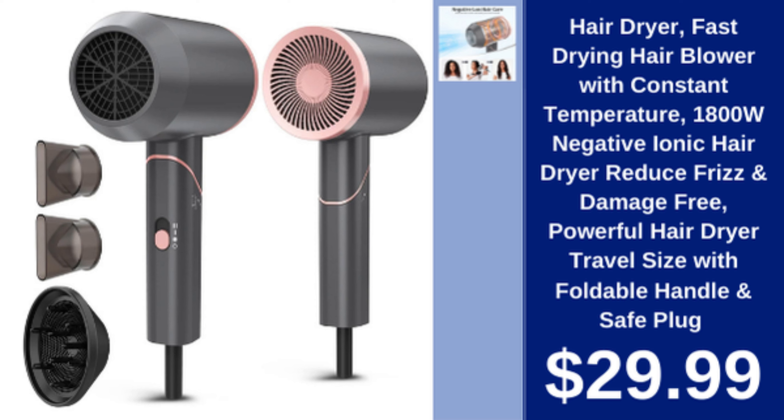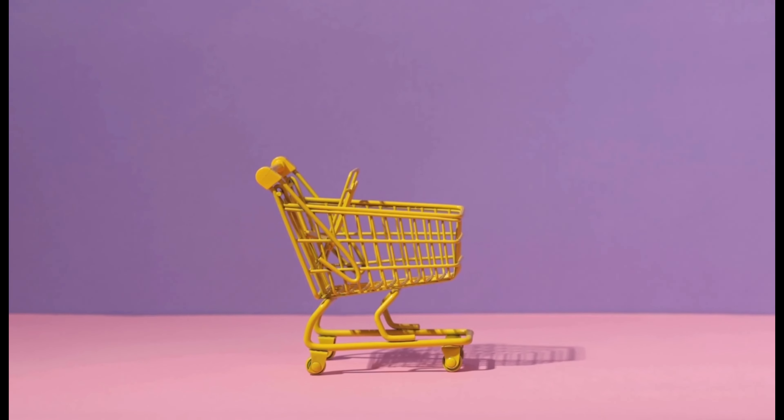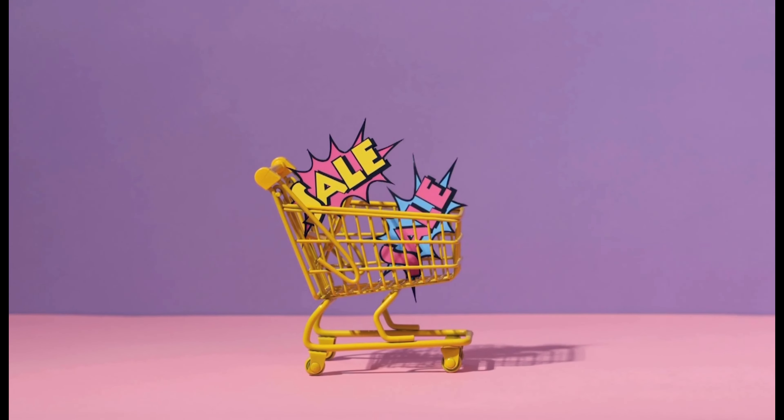Hair Dryer — Fast Drying, 1800W Negative Ionic Hair Dryer. Reduces Frizz & Damage, Powerful, Travel Size with Foldable Handle & Safe Plug, $29.99. Please subscribe to the channel and like the videos for the continuation of the videos. See you in the next video!